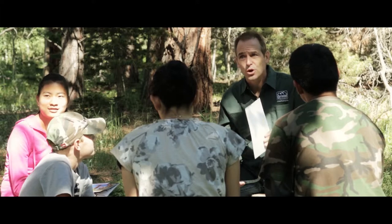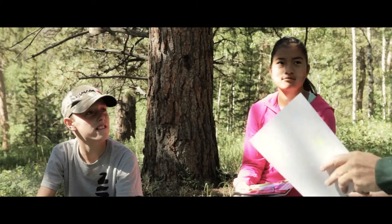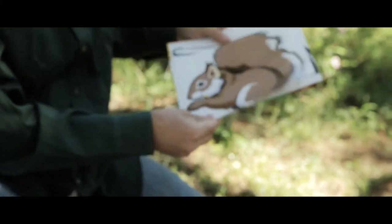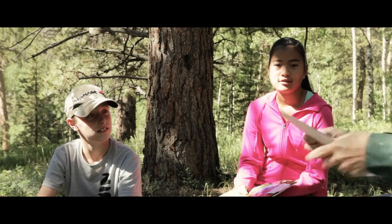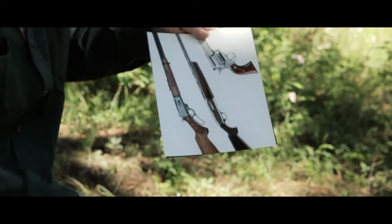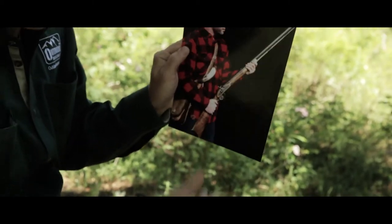Hey future hunters, when you enroll in your online hunter education training course, what would you find to be the most helpful in learning the material? Would you rather look at watercolors of wildlife, firearms, and scenery, or would you rather look at actual photos of the information that you need to learn for the course?